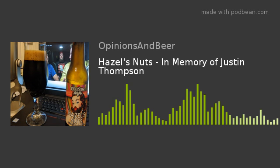Today's beer of the day is Hazel's Nuts by Oddside Brewing Company. It is an imperial stout aged in bourbon barrels with coffee and natural hazelnut flavors. The label has a picture of a woman with a beard — a bearded lady — so there's a lot of play on words right there.